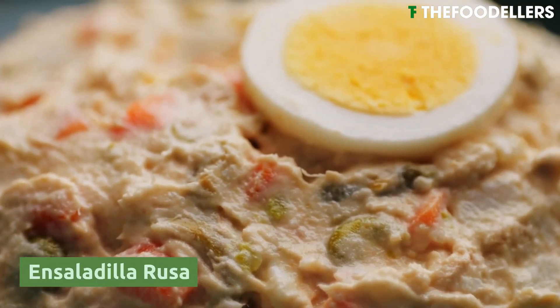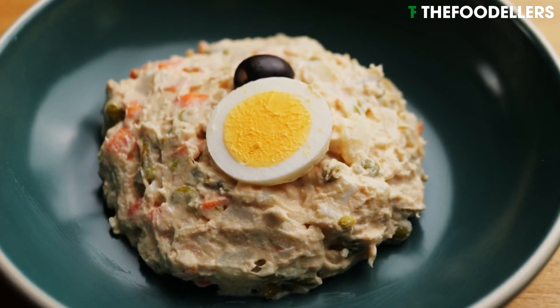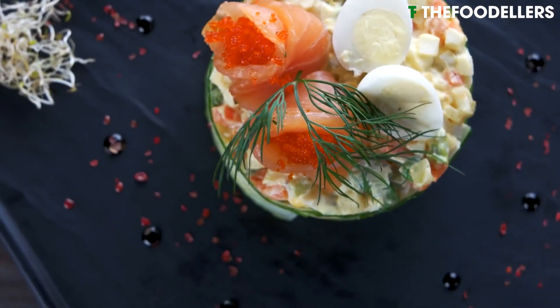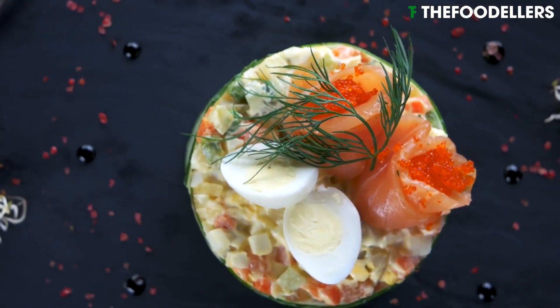Ensaladilla rusa is a classic Spanish potato salad beloved throughout the country. The dish consists of boiled potatoes, carrots, and peas, mixed with mayonnaise, hard-boiled eggs, tuna, and olives.